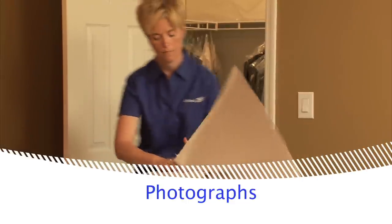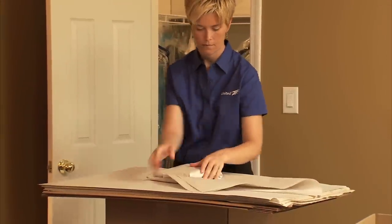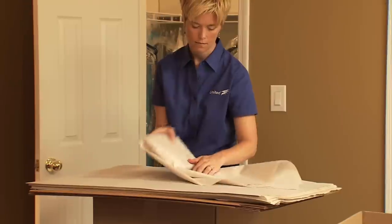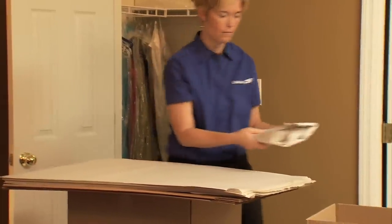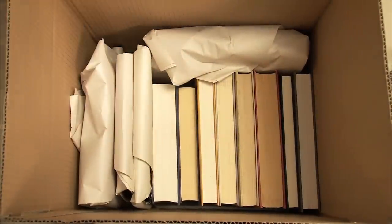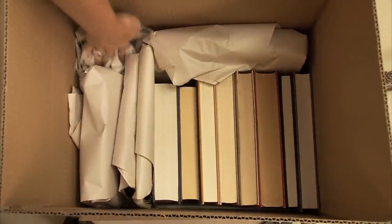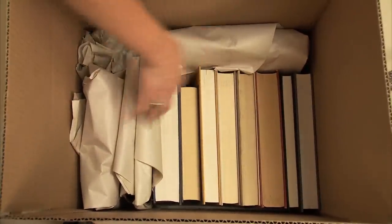It's important to protect framed photos with packing paper. Stand them on edge in the carton. Pack all cartons tightly, filling in any extra spaces with crumpled paper to keep items from shifting during the move.